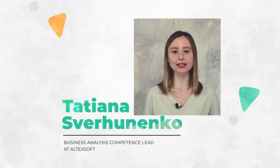Hi folks! My name is Tatiana and I'm a business analysis competence lead at AltecSoft. In this episode I'll talk about some of the most useful techniques and practices to run product discovery.